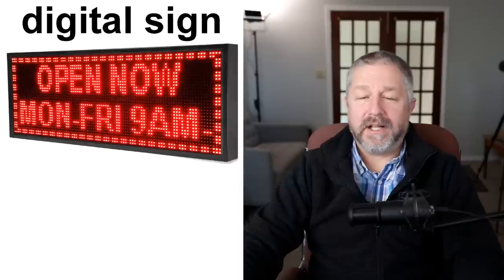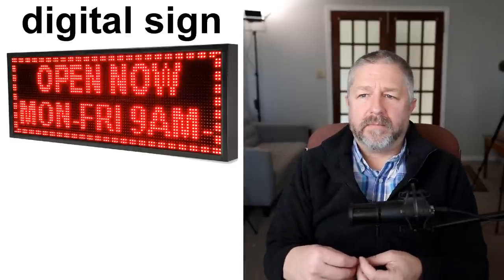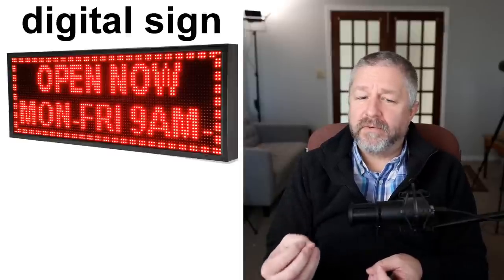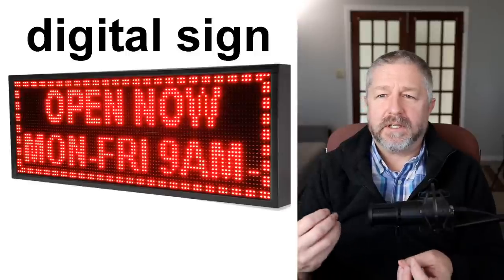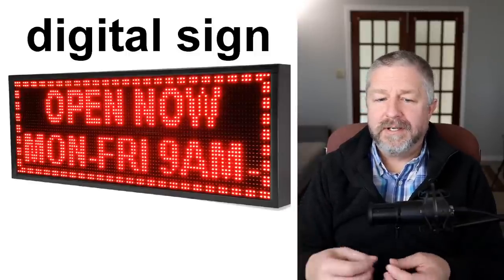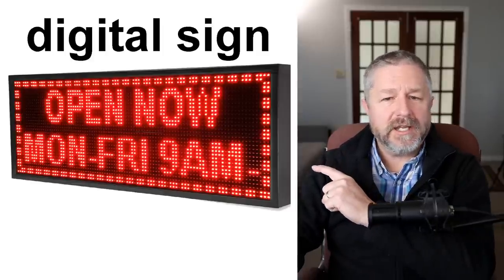We also have what's called a digital sign — a sign where you can change what's on it. Often in front of a fast food restaurant, the restaurant in my local town has a digital sign that changes every few days. Sometimes it says 'buy two hamburgers for $5,' or 'today chicken burgers on sale.' A digital sign can be changed and will have a different message on it every day.